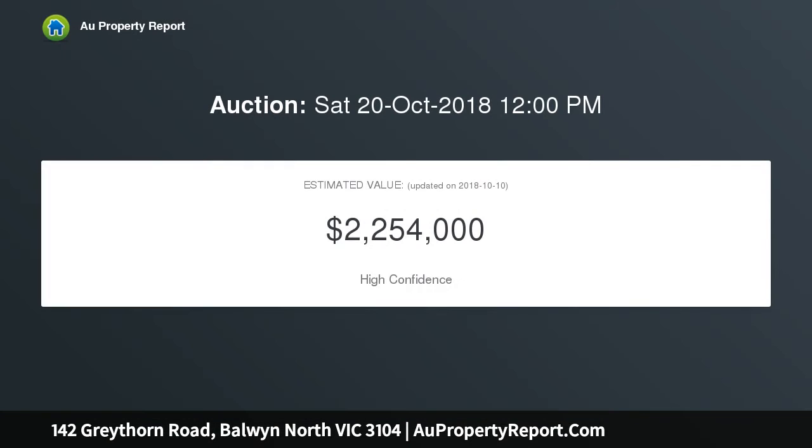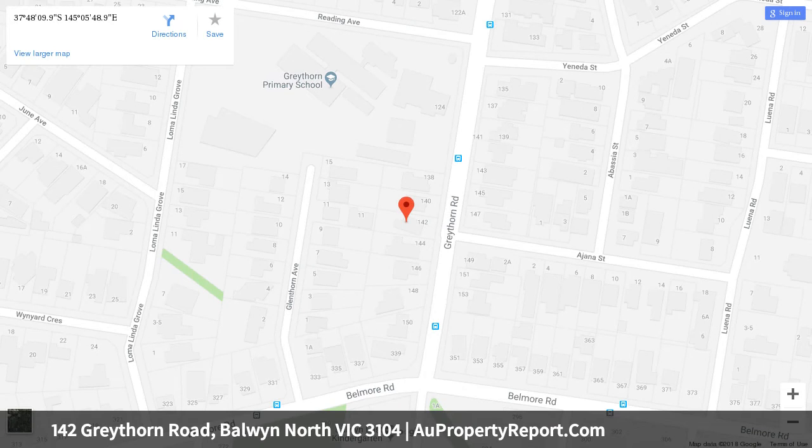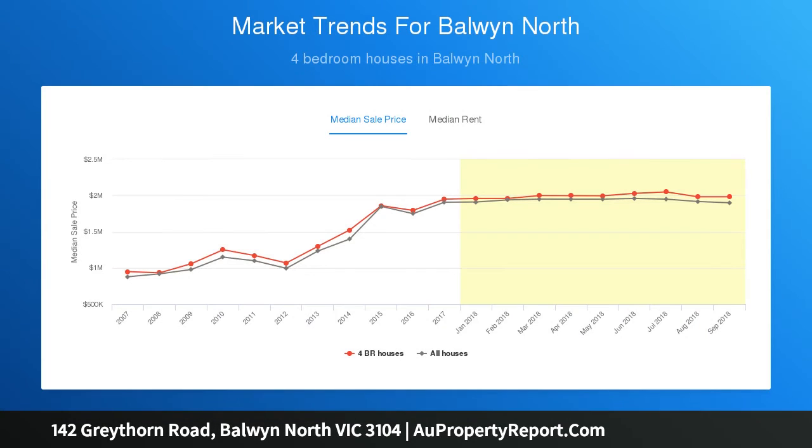This 4 bedroom home on 770 SQM features high ceilings, polished timber floors and spacious accommodation — modern and bright. The kitchen has been fitted with a new Technica stainless steel oven and dishwasher, centrally placed alongside the large lounge room with glorious open fireplace and a substantial dining room with French doors out to an undercover terrace.